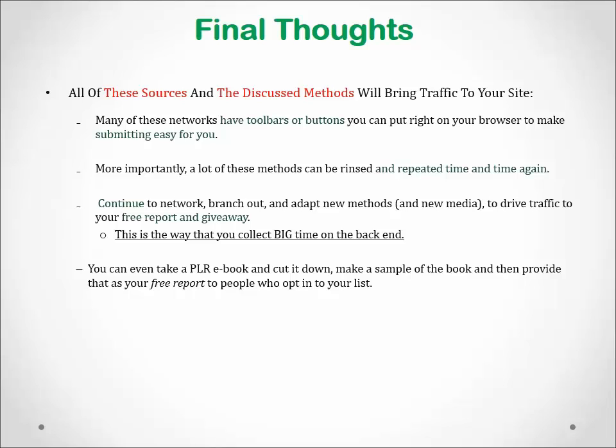You can even take a PLR eBook, cut it down, and make a sample of that book, and then provide that as your free report to people who opt in to your list. At the end of the report, include an enticing link to purchase the full version of the eBook.